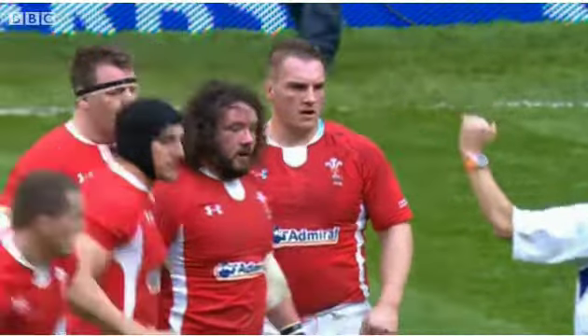But it was a kicking display — and a tactical one at that — that really paid dividends for Wales as well. If we look at the open play kicks, 27 for a 52% territory. As a reference, back in 2005 when we won, 30 kicks for 40% territory. Let's take a look.